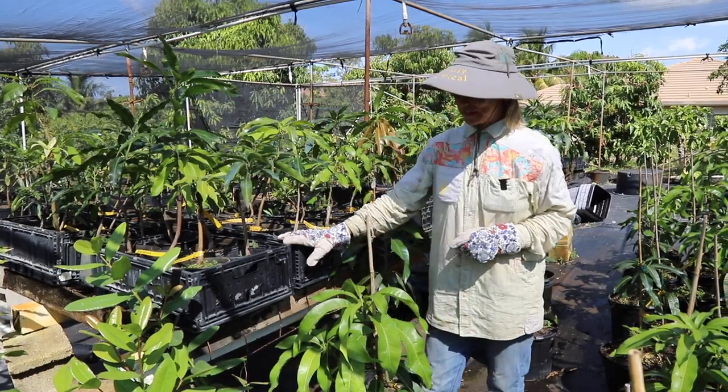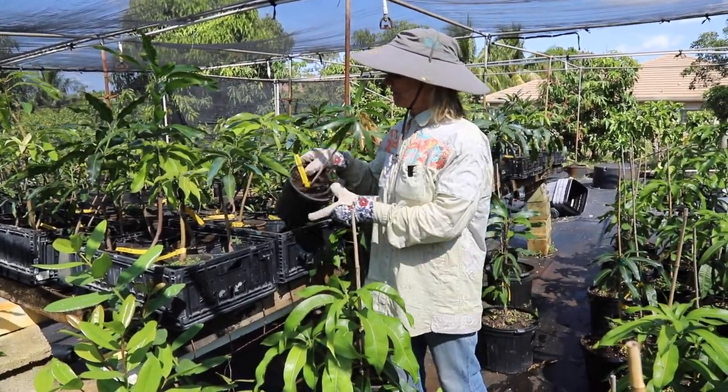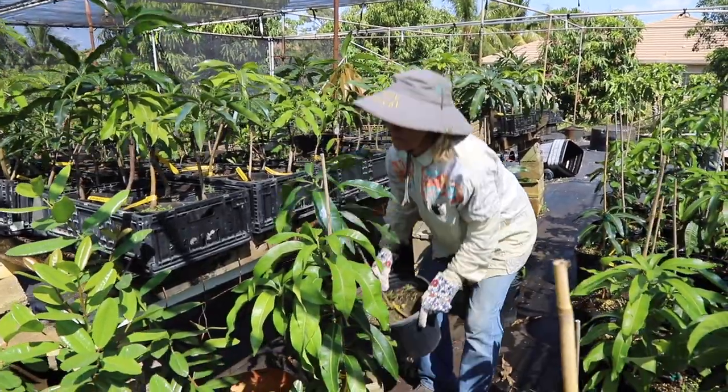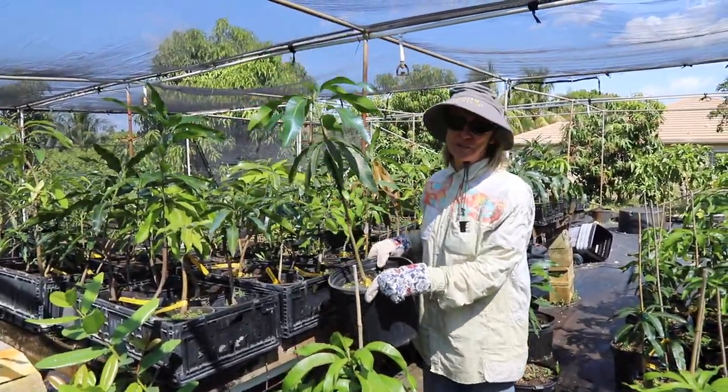Very good producers. We have it in one gallon trees — these are a couple of our one gallon trees — and we also have it in three gallon. So Graham mango is the plant of the week this week.